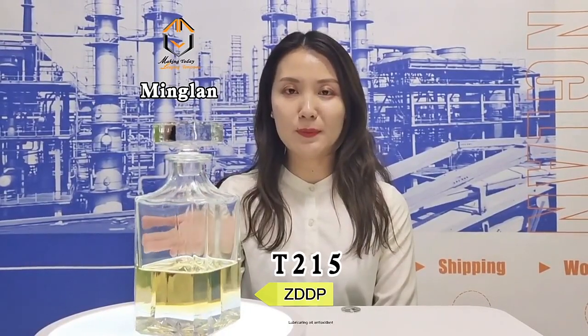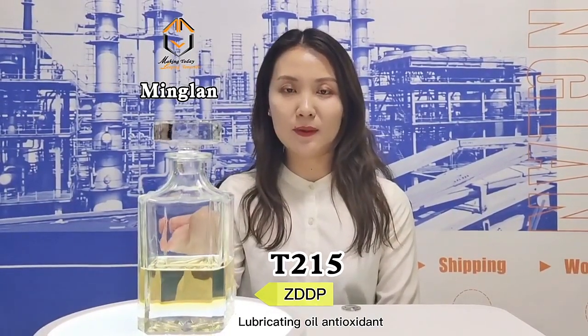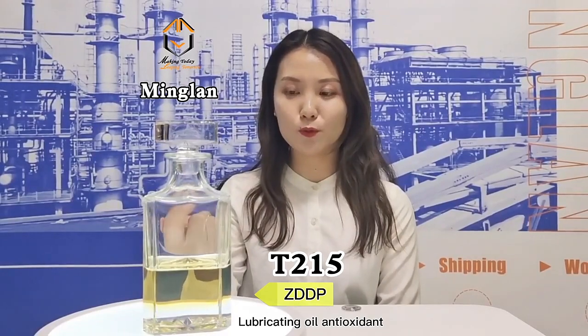Today, we will introduce the product, which is a kind of ZDDP. It is a mixed primary and secondary ZDDP. The product code is T215.